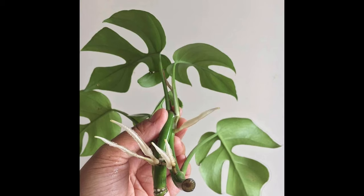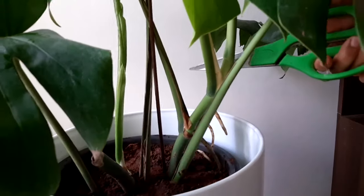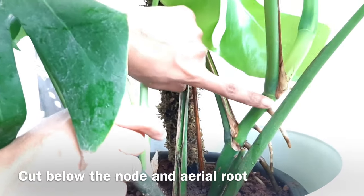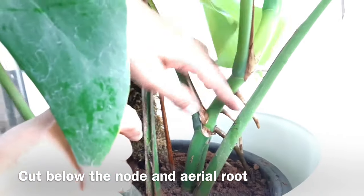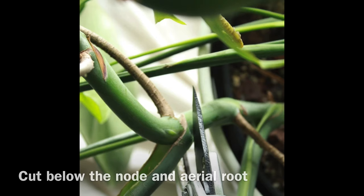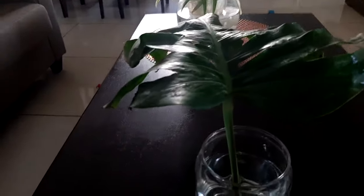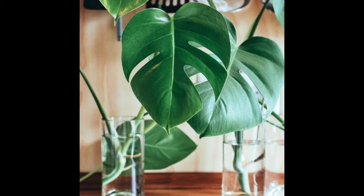Monstera plants are easy to propagate. Generally, Monstera are propagated by stem cutting method. You can put stem cuttings directly in water or in soil, since they root easily — there is no need for rooting hormone. All you need to do is take a cutting from the bottom of the stem of a healthy leaf. The cutting should be taken just after a leaf node, removing the bottommost leaves, and put them in water. You can also put them directly in soil — I personally like to see the roots grow before potting.